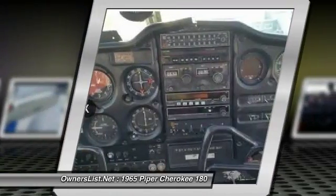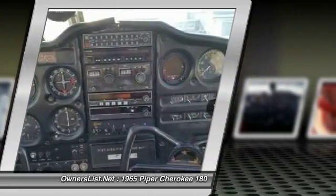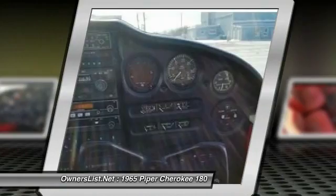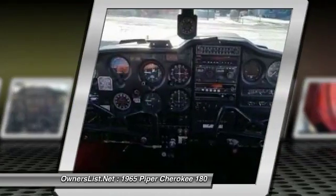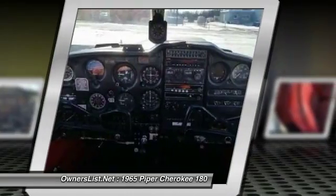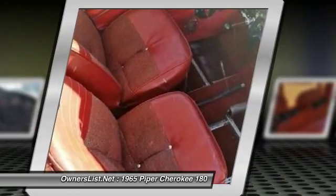She's a good, reliable, and cheap-to-operate cross-country machine with an optimal 600NM range on 50 gallons, with a strong engine and excellent climb characteristics. The plane is nicely equipped for night, MVFR, and even IFR conditions. She makes for an excellent starter/trainer aircraft.